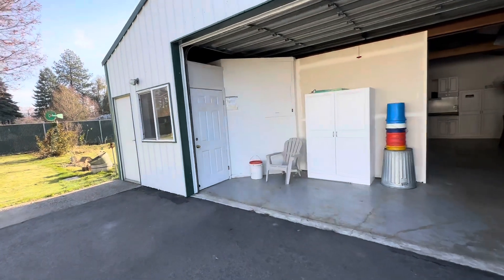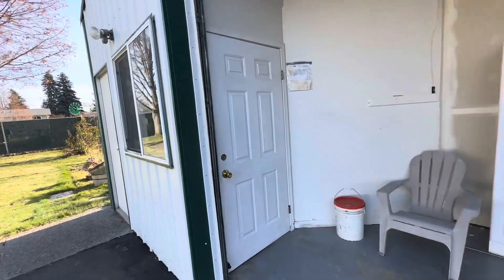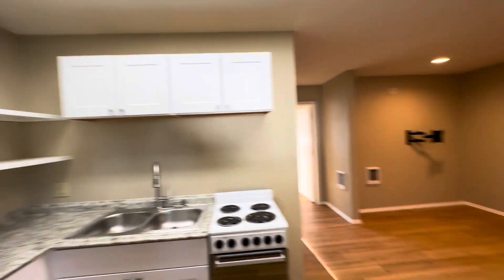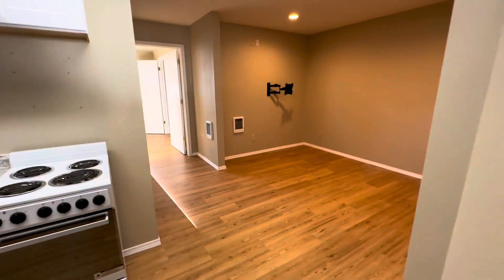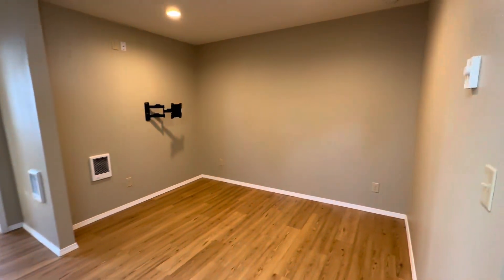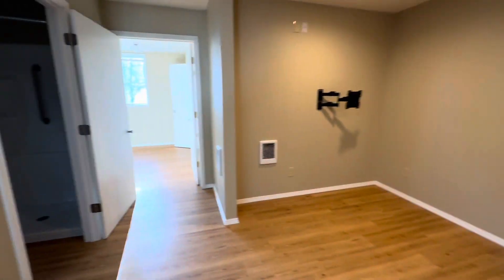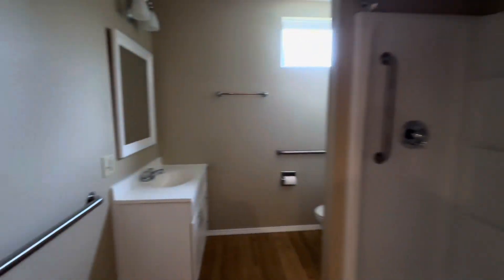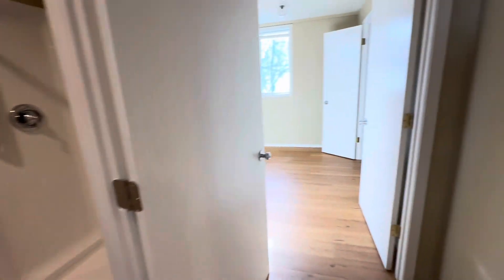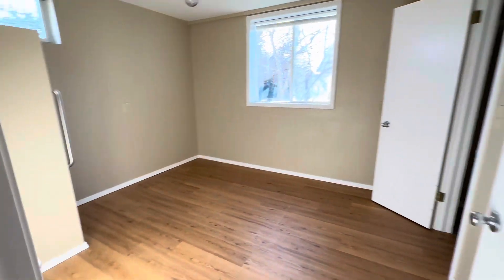This is the one-bed, one-bath apartment. Walk in here — nice little kitchen with a place for the refrigerator, living room slash dining room area. Half bathroom here, walk-in shower, and here's your bedroom.